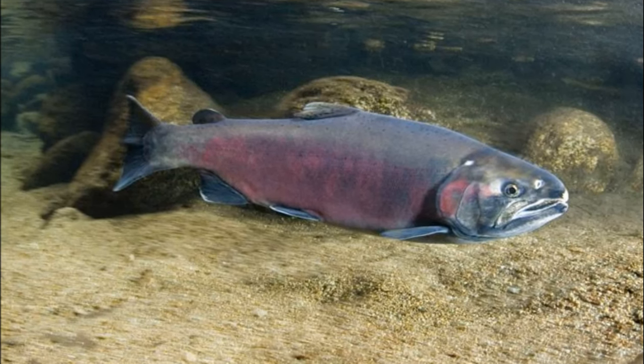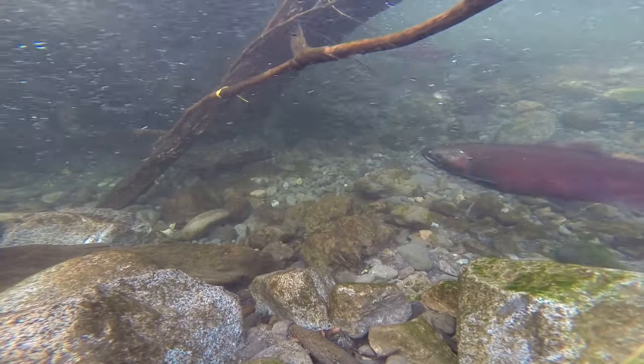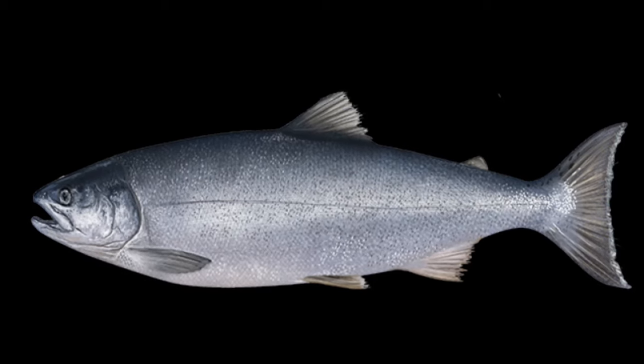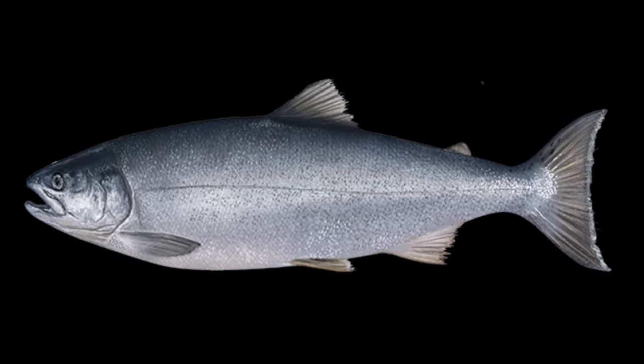They grow to about 2 feet long and typically live 2 to 5 years. They average 8 pounds in weight, but some can weigh over 30 pounds. While in the ocean, they have a dark metallic blue or greenish back, silver sides, and a light colored underside.